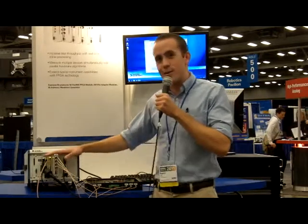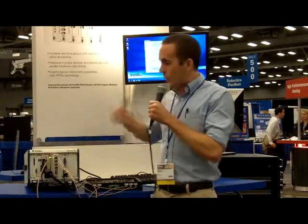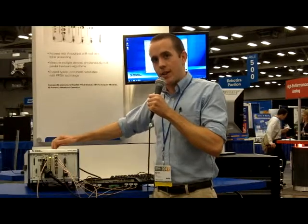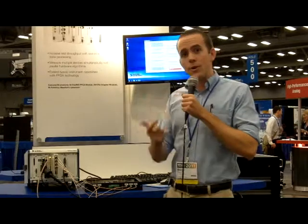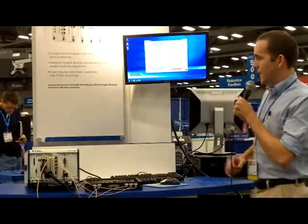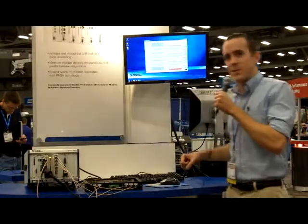Those four channels are being sampled at 120 mega samples per second with 16 bits of resolution. In short, that means we have 960 megabytes per second of data being produced by this adapter module, which is more than we would want to stream back to the host for processing. So that's where the FPGA comes in. We're using NI FlexRIO and LabVIEW FPGA to do inline processing — averaging on our records, FFT on all of those averaged records, and spectral measurements including signal-to-noise ratio, signal-to-noise and distortion, and spurious-free dynamic range. All those measurements take place on the FPGA, and only the results are sent up to the host for display.